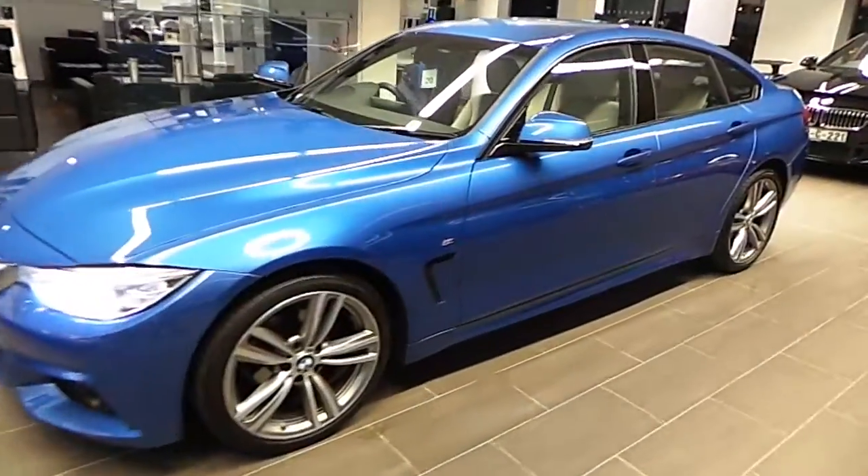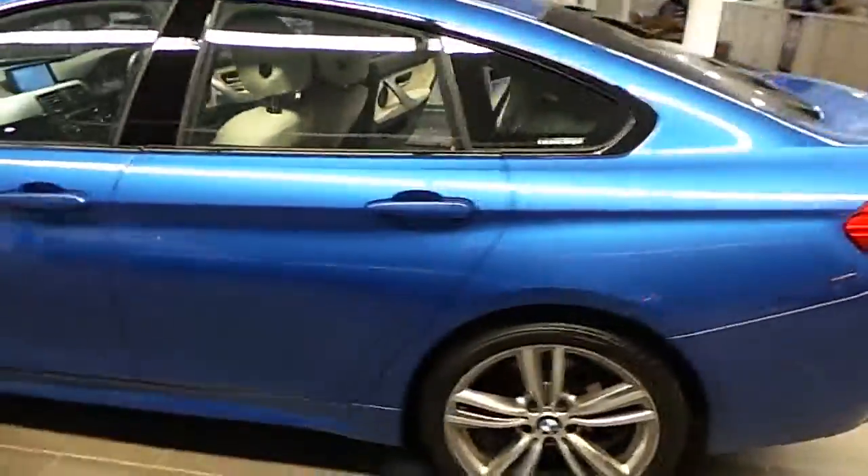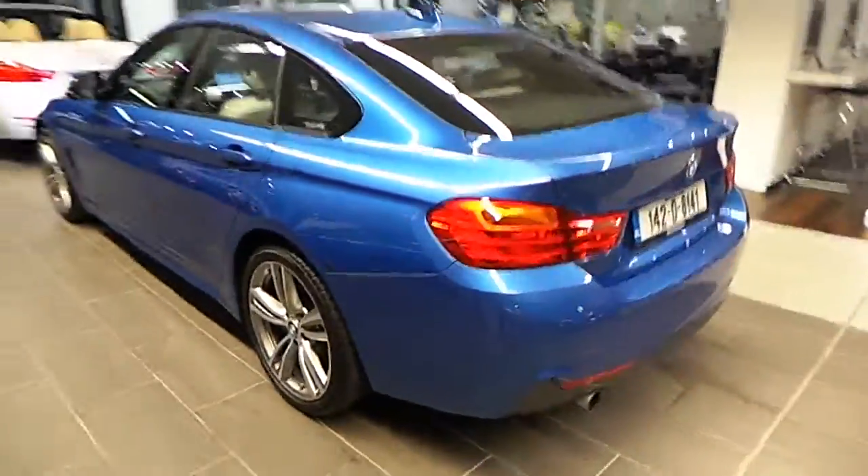Hello, my name is John at Cary's BMW in Eastgate Little Island Cork. Here we have our premium selection BMW 418D M Sport Grand Coupe.